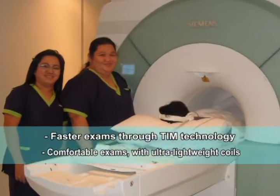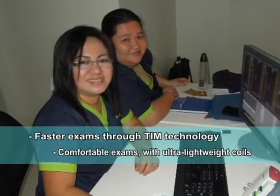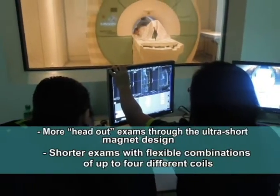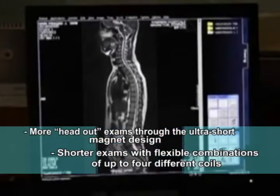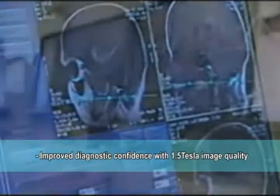Faster exams through TEAM technology. Comfortable exams with ultra-lightweight coils. More head-out exams through the ultra-short magnet design. Shorter exams with flexible combinations of up to 4 different coils. An improved diagnostic confidence with 1.5 Tesla image quality.